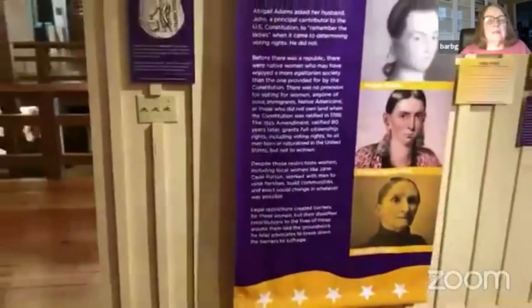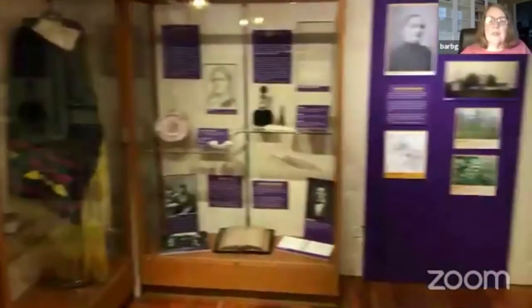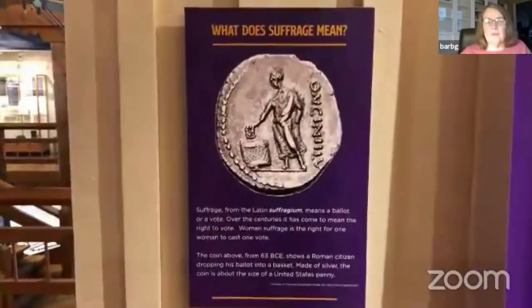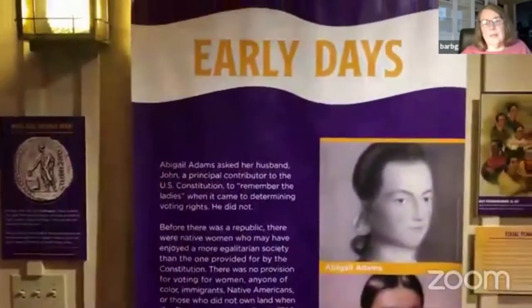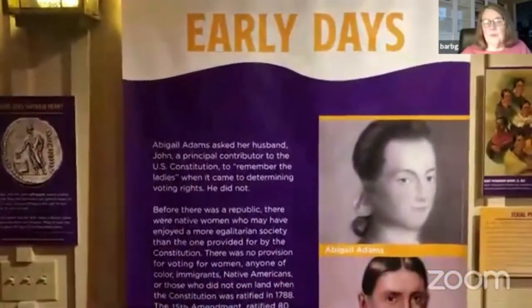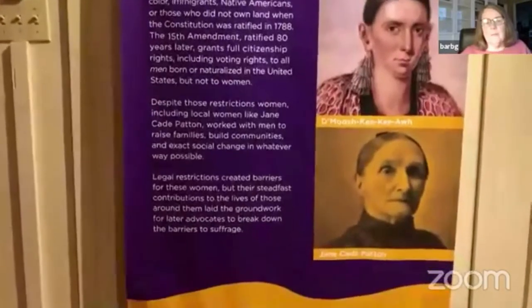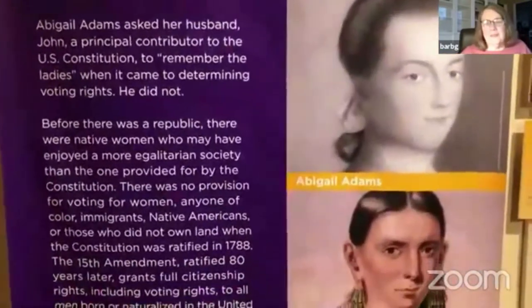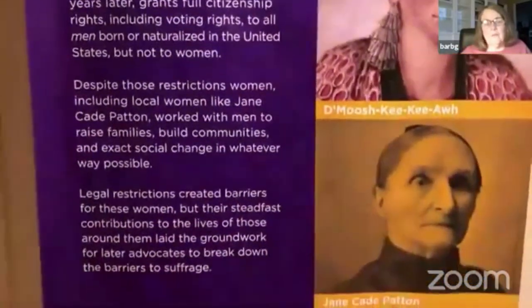We move on to the beginning of the exhibit, which we call 'Early Days' — this is before women were really talking about wanting the vote. We feature some early residents of the county. The very first thing we talk about is what does suffrage mean? Suffrage basically means the right to vote — it was a ballot in ancient Rome and came to mean just being able to vote. Abigail Adams asked her husband when he was working on the Constitution to 'remember the ladies' — that ladies would like to be able to vote too. Nobody paid attention, but we like to talk about that because the idea was in everybody's mind even when we formed the country.